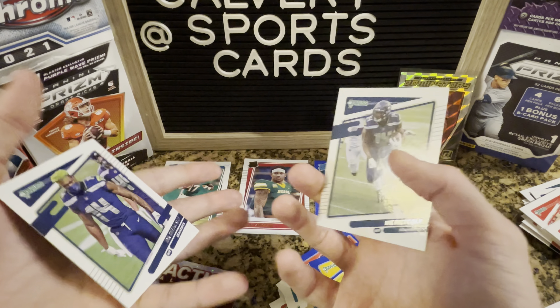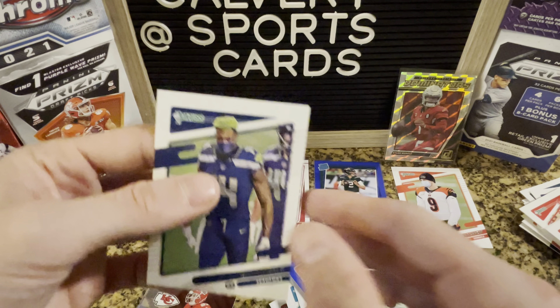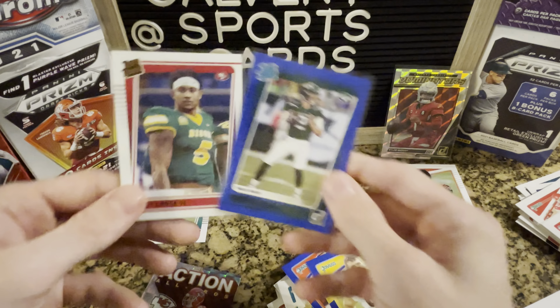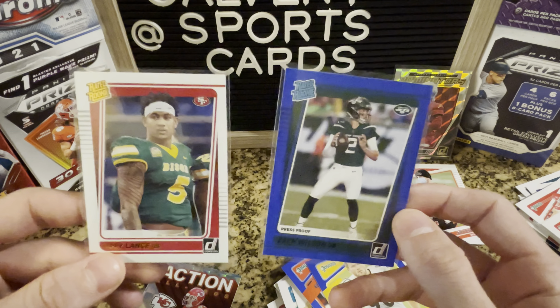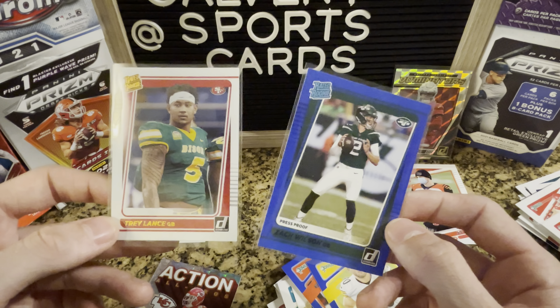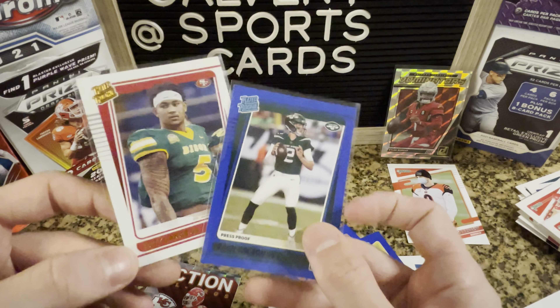I'm not too sure how you can tell other than maybe where they're positioned in the pack, so I'm going to have to do a bit of research on that. But I am very happy with the two rookie quarterbacks that we pulled. So let me know what you think — is this a good deal? The packs are like seven bucks each, so yeah, let me know what you think of the value and the cards. Until next time, peace.